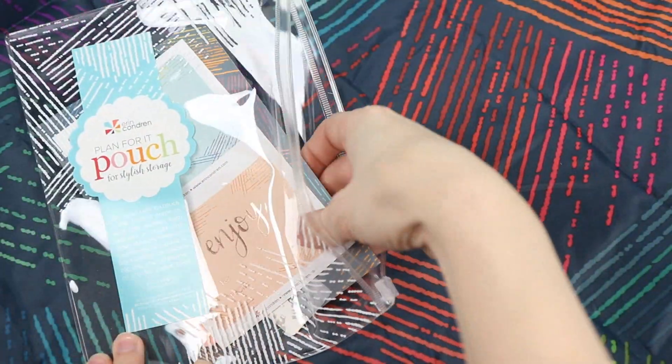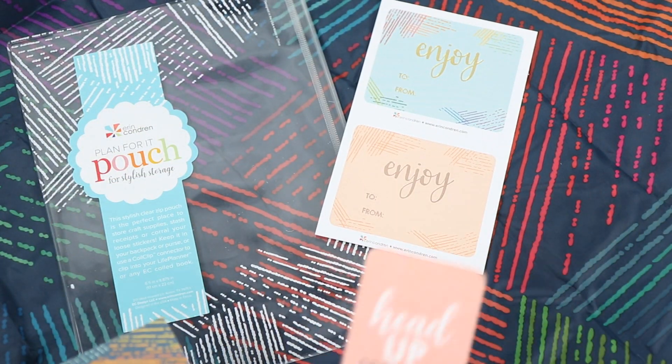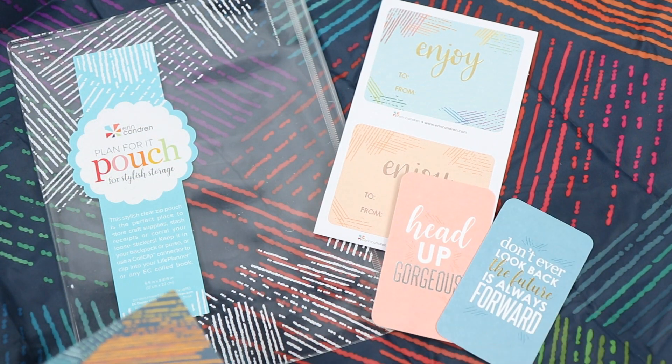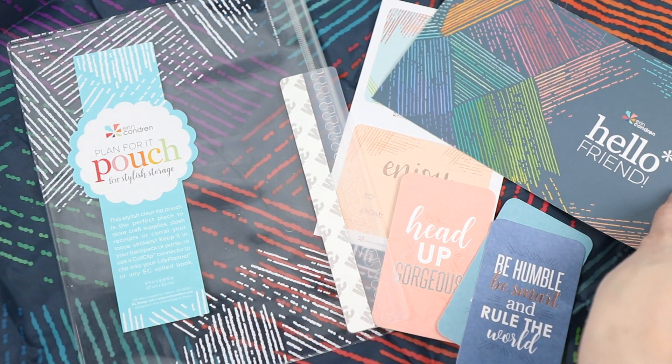The pouch comes with two coupon codes for 20% off that you can use on later purchases or share with a friend. It also comes with a little coil clip so you can clip the pouch in or use it for another book you want to clip into your planner. It also has a couple of little compliment cards — these ones have foil on them, which I haven't seen on compliment cards before, so I think that's a really nice touch. And then a couple of their little adhesive gift labels.